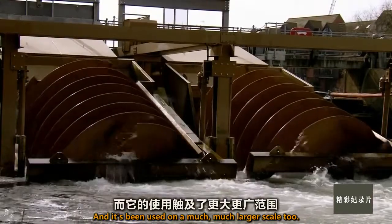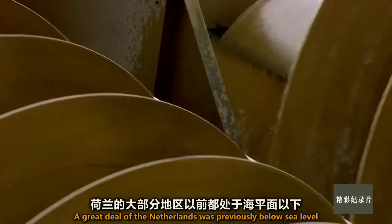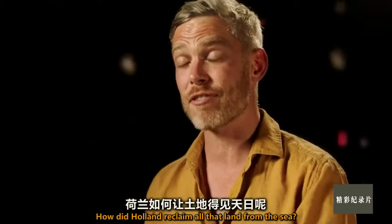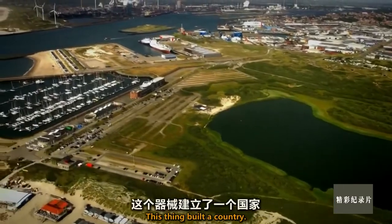And it's been used on a much, much larger scale too. A great deal of the Netherlands was previously below sea level and therefore flooded. How did Holland reclaim all that land from the sea? They used the Archimedes screw. This thing built a country.